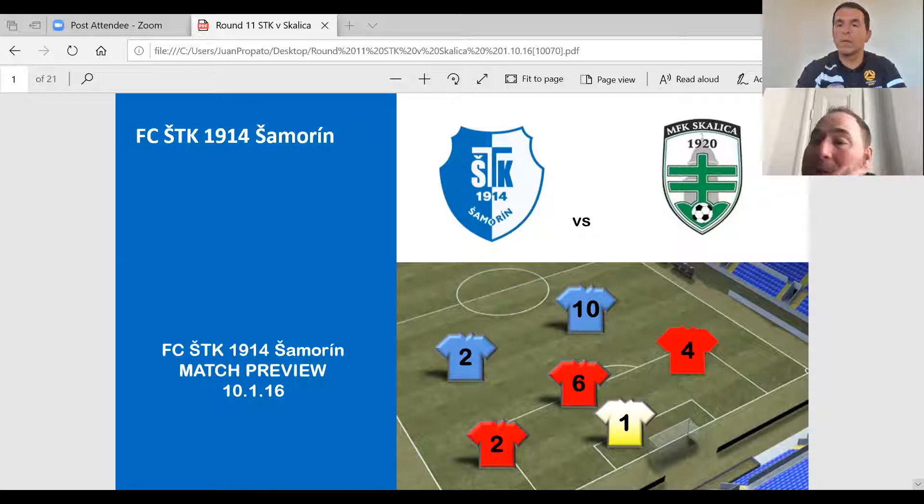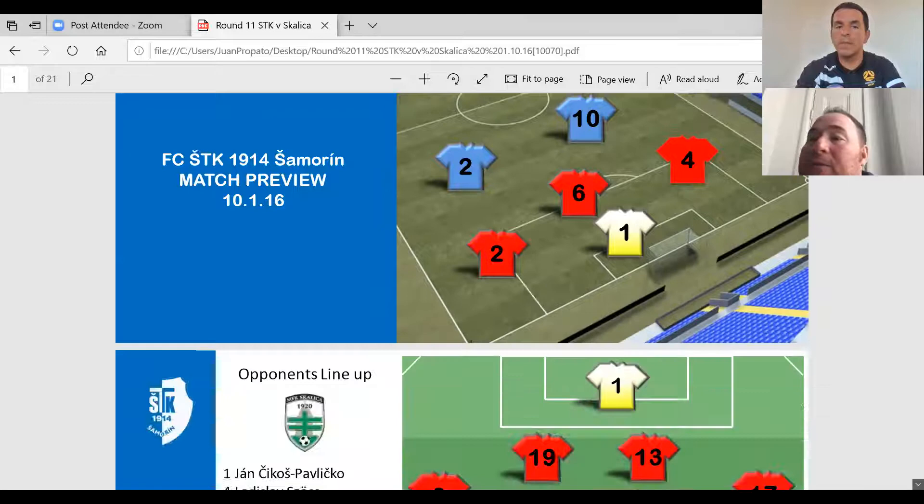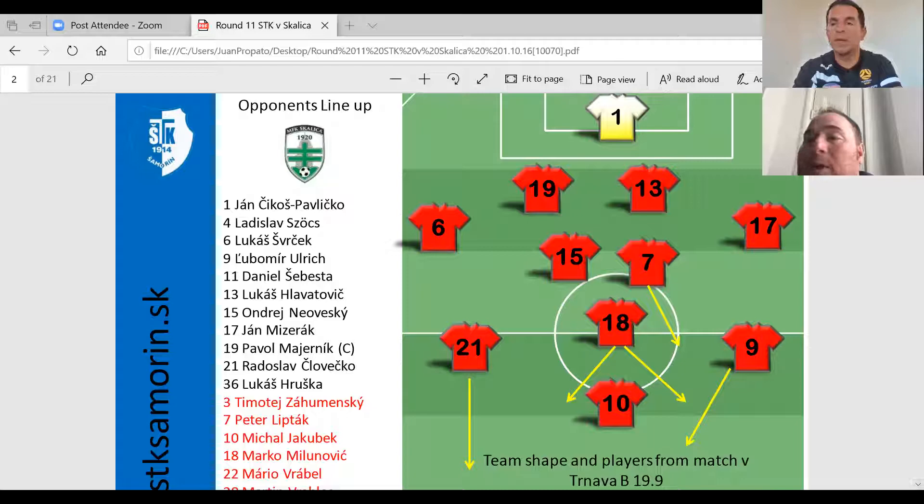The first page shows the opponent's last lineup, talking a little about who's in what position. The yellow lines show a little bit of their movement and how they're looking to work — the basic form, basic system of play. This was their last match, which was against Trenova.